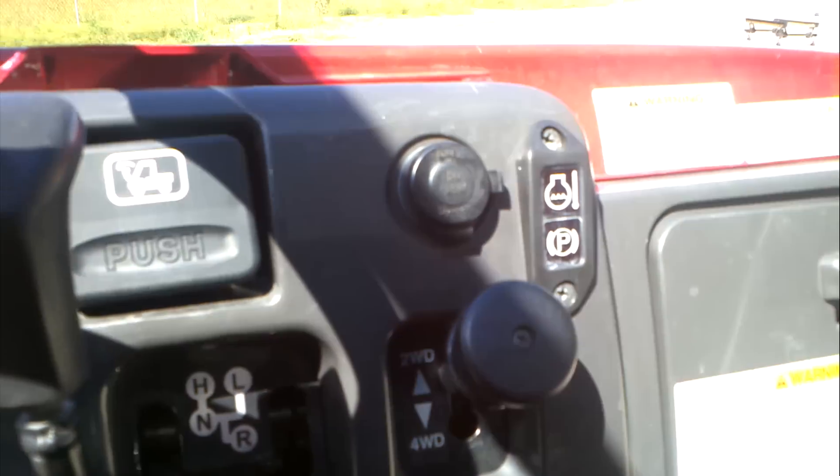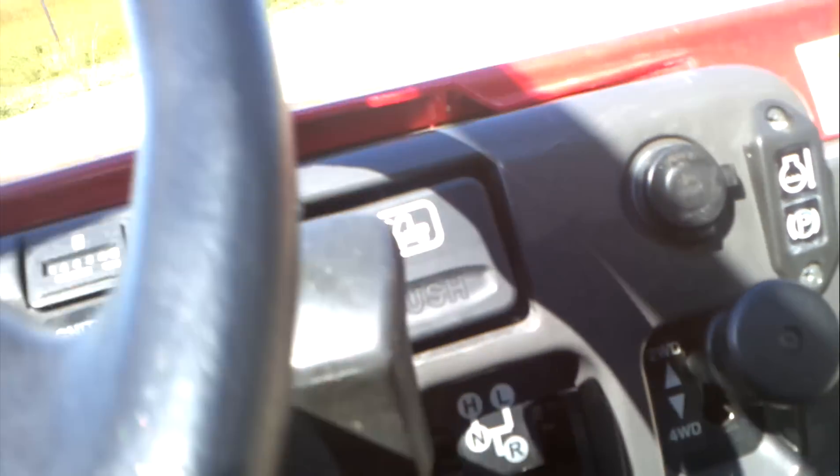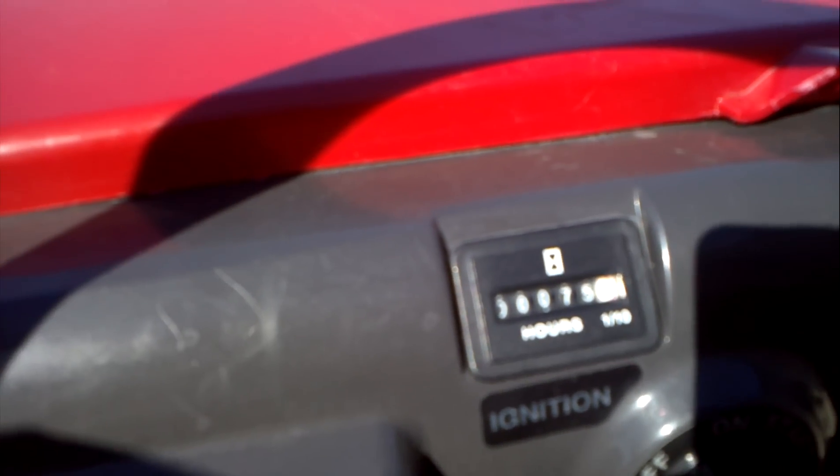There's your two-wheel drive, four-wheel drive selector. It's got a little 12-volt power outlet right here. Here's your hour meter — this unit has 75 hours on it. Very low hours.